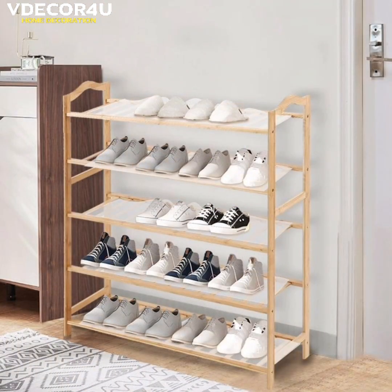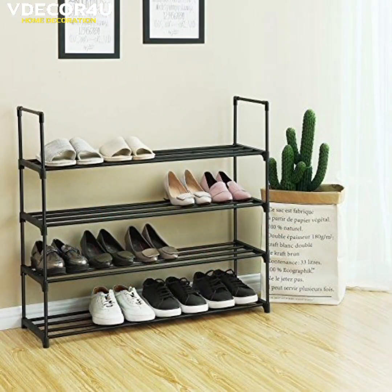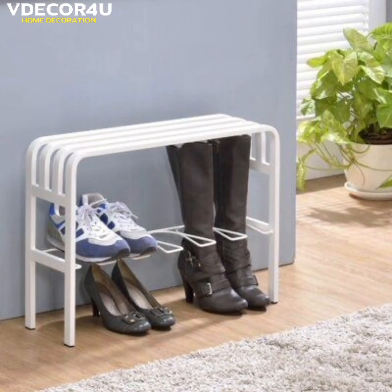So in this video, you will see some beautiful, stunning and unique shoe storage ideas for your home. Shoe storage refers to the various methods and solutions used to organize and store shoes in a neat and tidy manner.